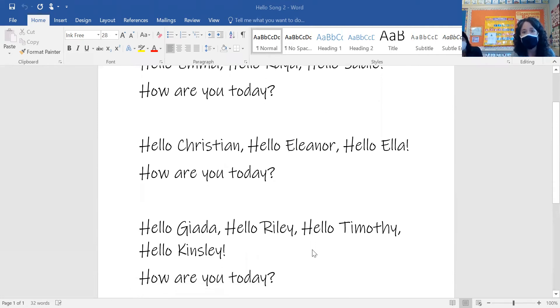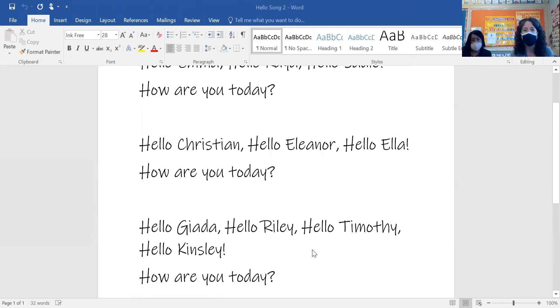Hello Giada. Hello Riley. Hello Timothy. Hello Kinsley. How are you today?